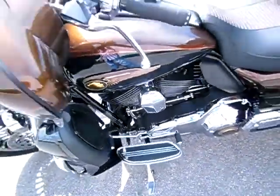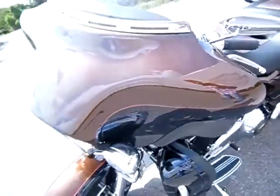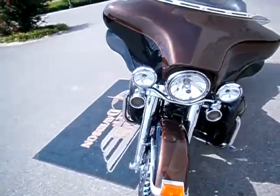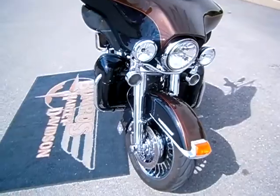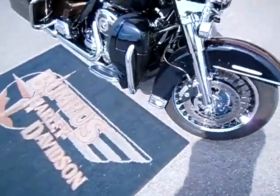Changed the heel-toed shifter pegs. Changed the mirrors. Chromed the front forks. Smoked out the turn signals and added extensions to the front. Metzler tires on the front and back. Changed the skirt.